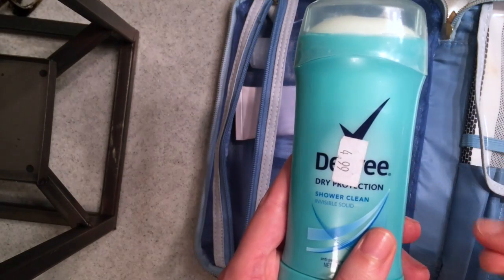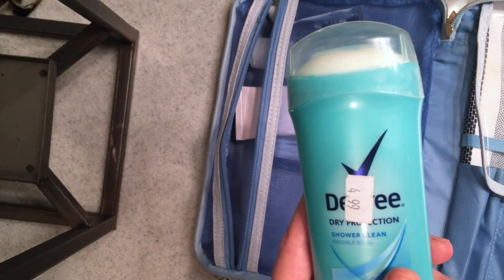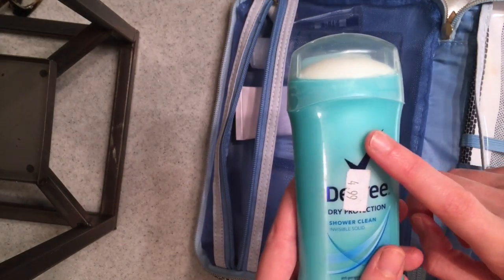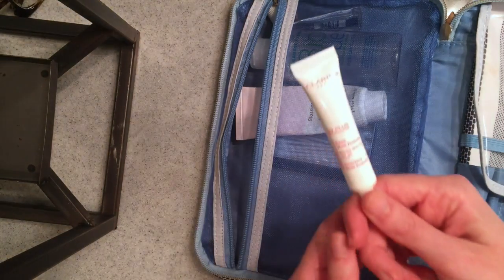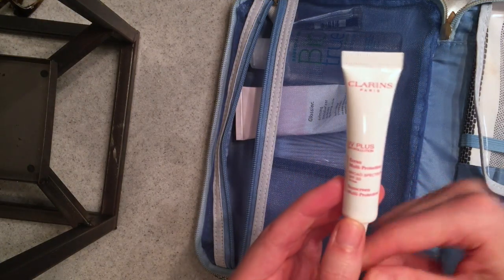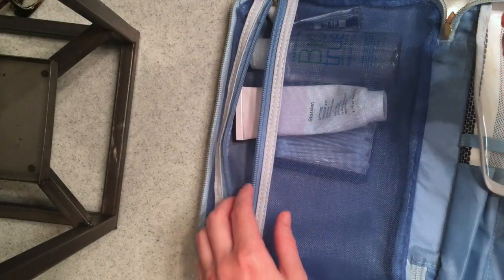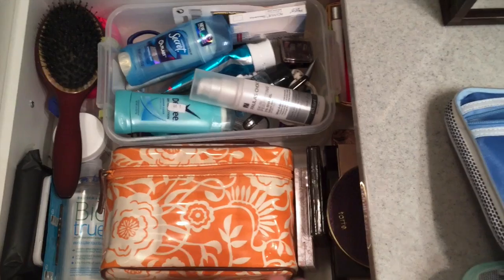Deodorant is always a necessity. I always keep a deodorant with me — I have a really big problem forgetting deodorant in the mornings, and I had to go buy some in the convenience store at work because I just couldn't handle it. That happened twice. I now have one in my purse so I'm not packing an extra deodorant, which saves a little room. I've been trying to be good about putting sunscreen on my face — this is my favorite, the Clarins UV Plus sunscreen that I got in a Sephora Sun Care Favorites kit. We're doing a progressive dinner for this event in Austin and we'll be outside, so I want to bring that.